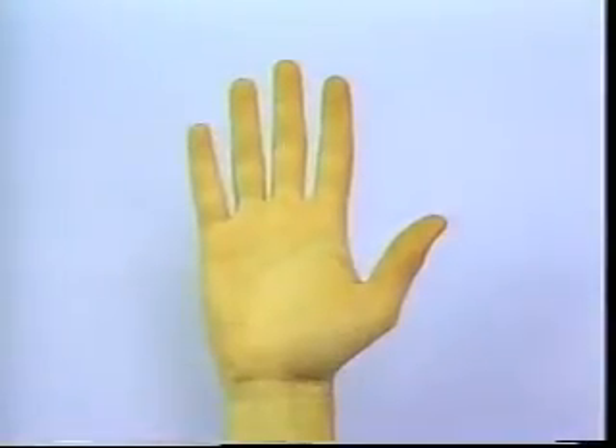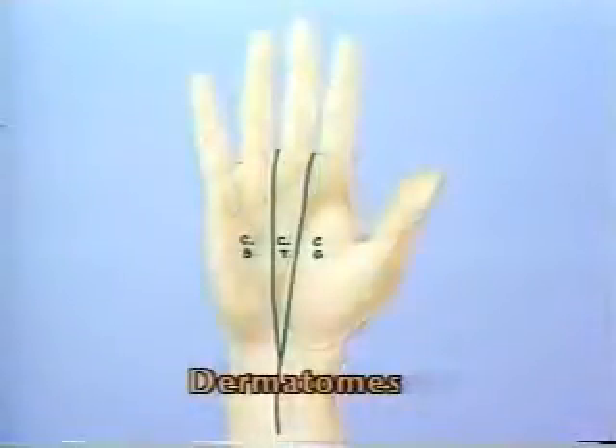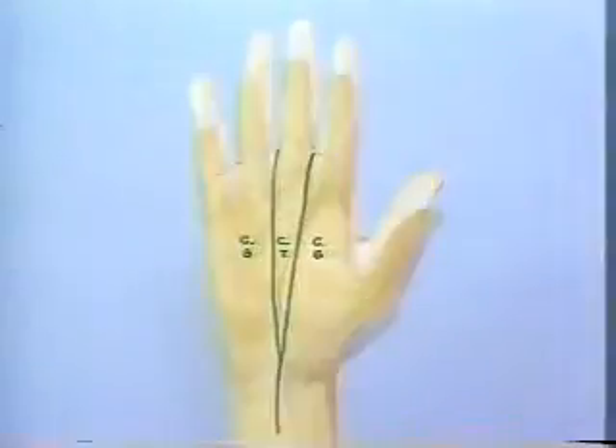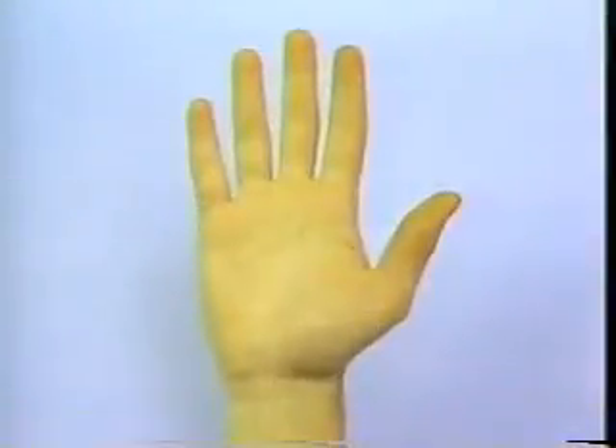The palmar surface of the hand region can also be divided into dermatomes. C6 supplies the radial aspect of the palm, thumb, and index finger. C7 supplies the midpalm and the middle finger. And C8 supplies the ulnar aspect of the palm, ring, and little fingers. Each of these dermatomes must be carefully tested with all of the sensory modalities.